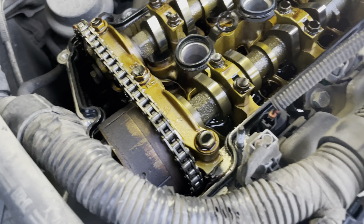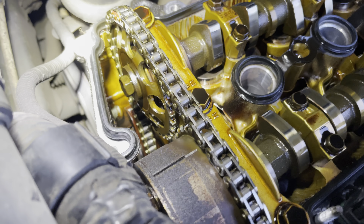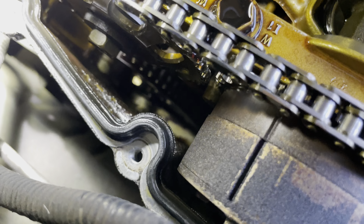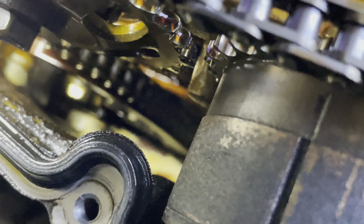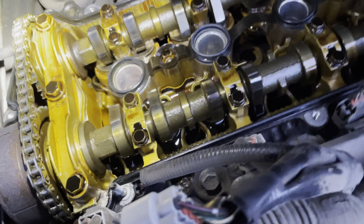275,000 miles and change — the timing chain seems nice and tight down there in the guide. There's some wear somewhere, but it looks pretty minimal. Pretty clean, especially you can see where there's been some cleaning action going on from that synthetic oil.